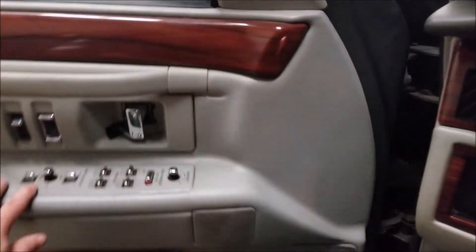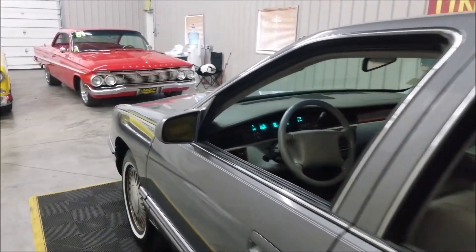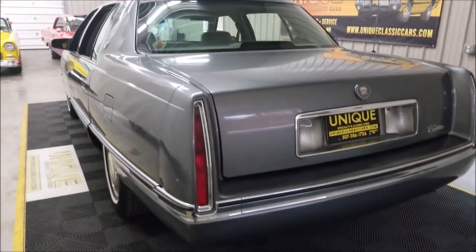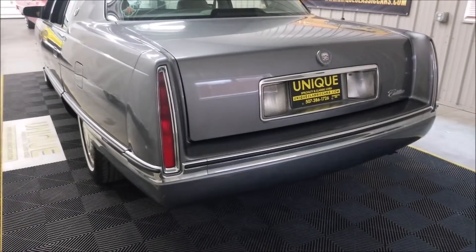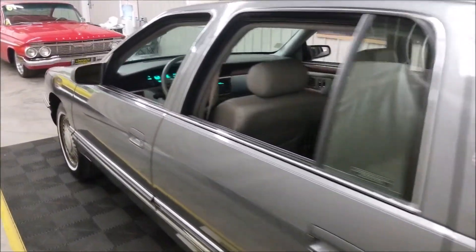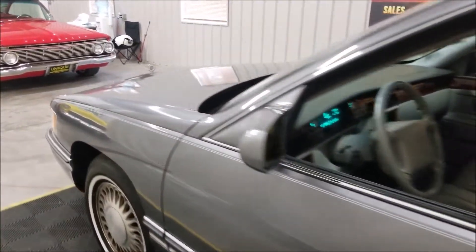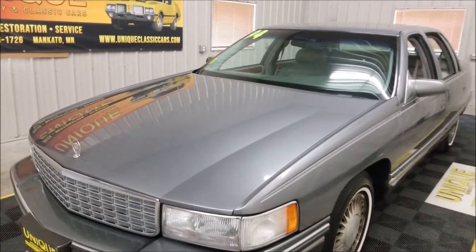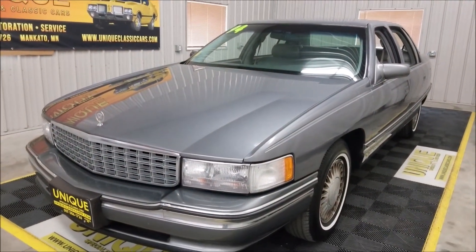I'll slip around and pop the hood. Around to the back here — it sounds just like you'd expect a late model Caddy to sound with a 4.6 liter underneath the hood. These things go down the road like a dream. AC compressor is kicking on and off, I can hear it, so that is working. I'm going to go ahead and pause this a second and we'll pop that hood so you can check out the engine bay.